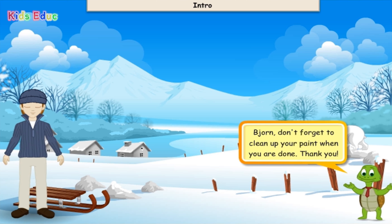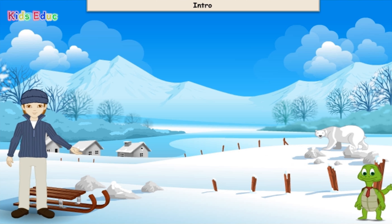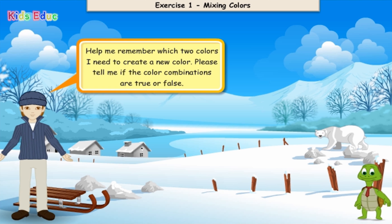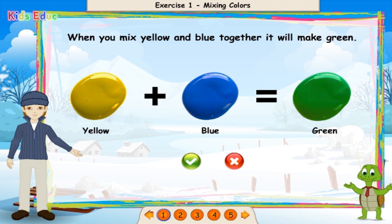Bjorn, don't forget to clean up your paint when you're done. Help me remember which two colors I need to create a new color. Please tell me if the color combinations are true or false. When you mix yellow and blue together, it will make green.